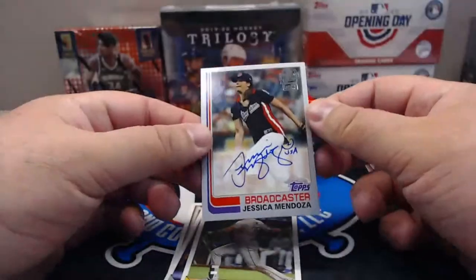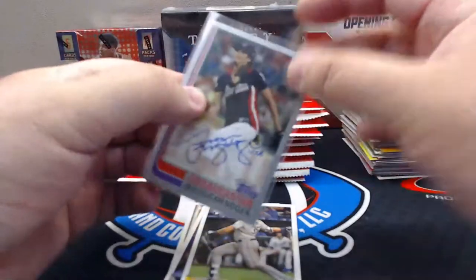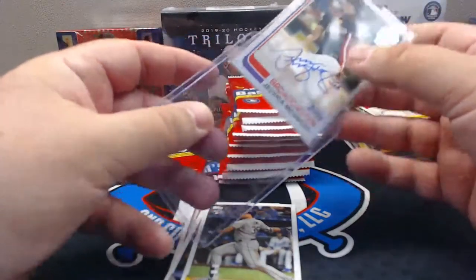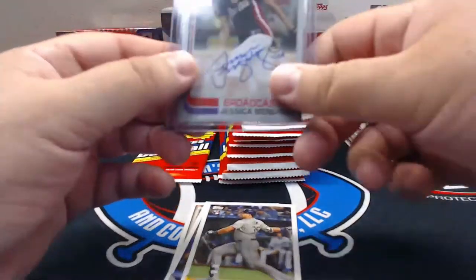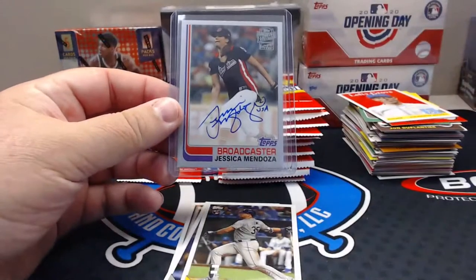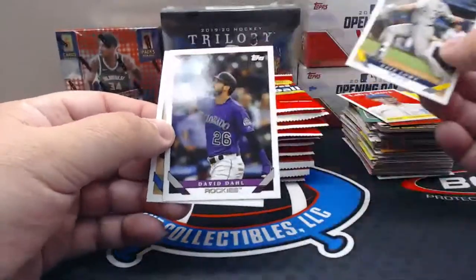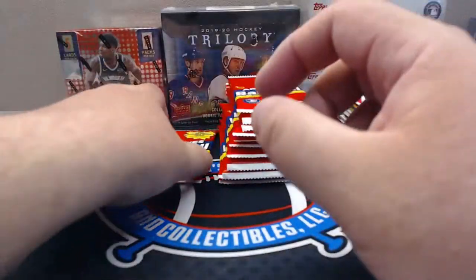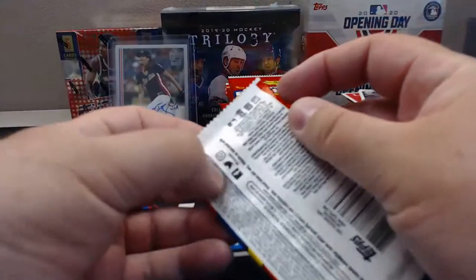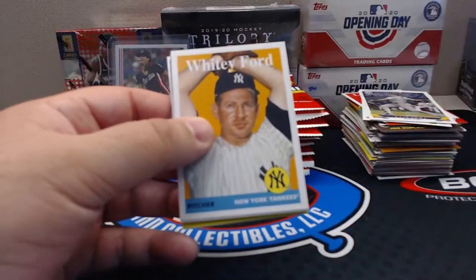Nice Vlad, Lefty Grove, Bob Feller, Todd Helton — and an autograph! Lovely. Jessica Mendoza — broadcaster. Which I will have to random. I forget they do this. That's on-card, it's numbered to 99. Matlack, Don Sutton. Can you guys even see that? Let's set it over here. Whitey Ford... Pudge, Juan Soto, nice Lou Gehrig, Steve Carlton.